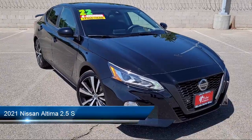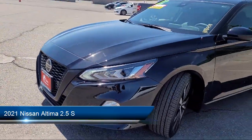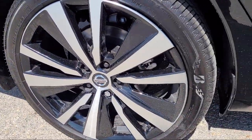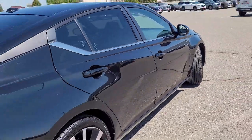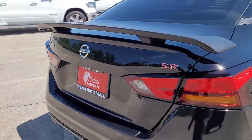It comes equipped with driver attention alert system, steering wheel mounted phone controls, in-dash rear view monitor, voice operated audio system, telescopic and tilt steering wheel, pre-collision warning system with pedestrian detection, rear view camera system, and much more.